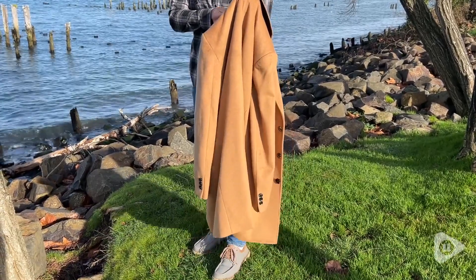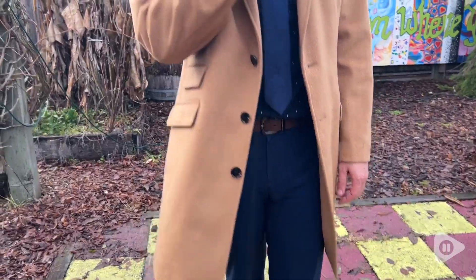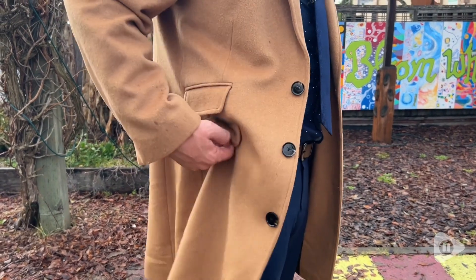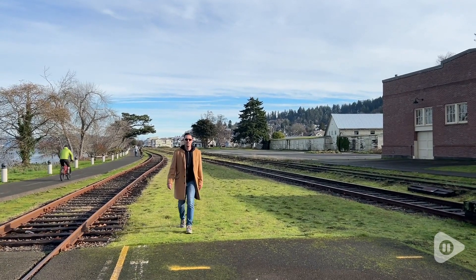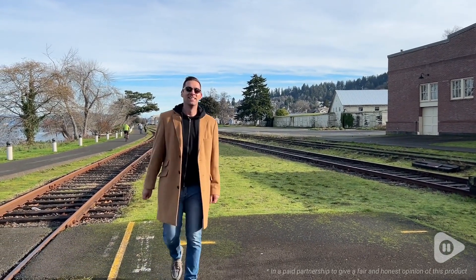This coat is so well made. I've been a seamstress for over 20 years, and so I pay attention to details like whether seams are straight, what the lining looks like, and finishes, and this is really well done — it's going to last my husband for many, many years. This is an absolutely gorgeous coat from The Suit Depot. My husband and I are so pleased with it, and we think you will be as well, and that's our point of view.